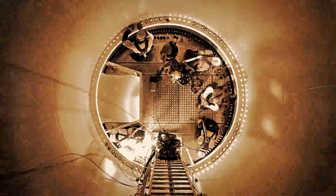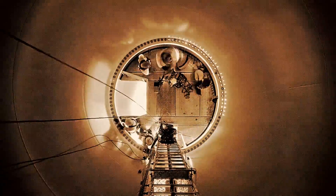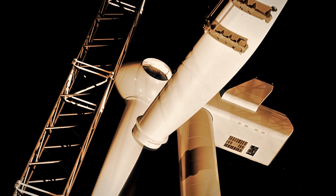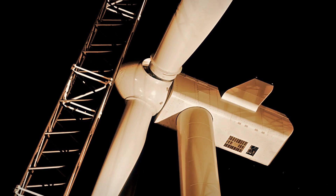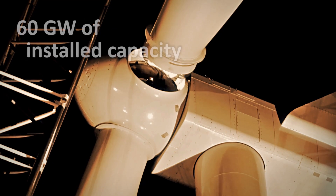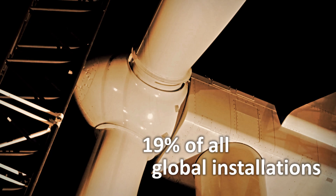Vestas is the only global energy company dedicated exclusively to wind energy. Founded in 1979, Vestas has gained a market-leading position with a total capacity of more than 60 gigawatts, comprising close to 19% of all global installations.